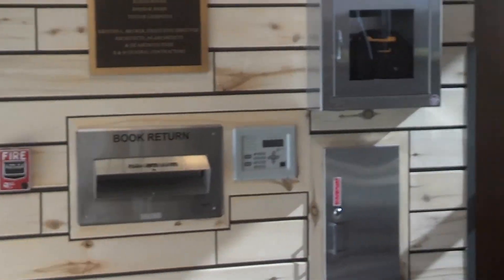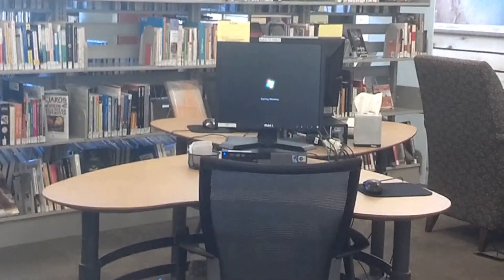So here we are at the Basalt Colorado Public Library, a relatively new building designed by a friend. Fairly low profile on the outside, with plenty of room in the parking lot.